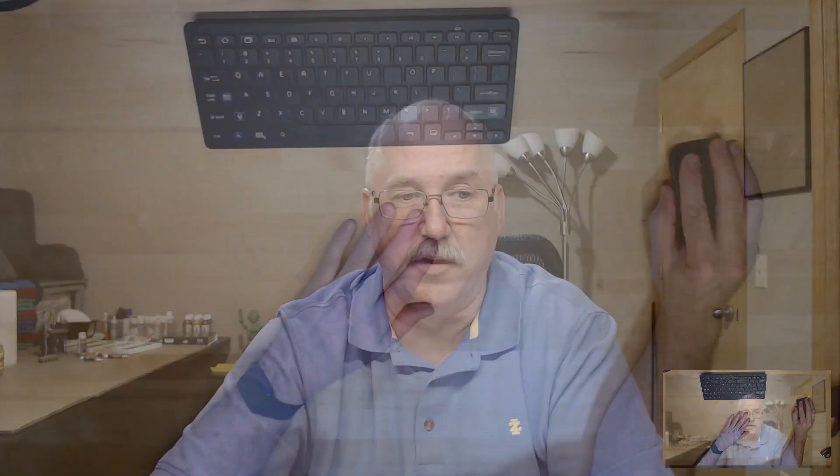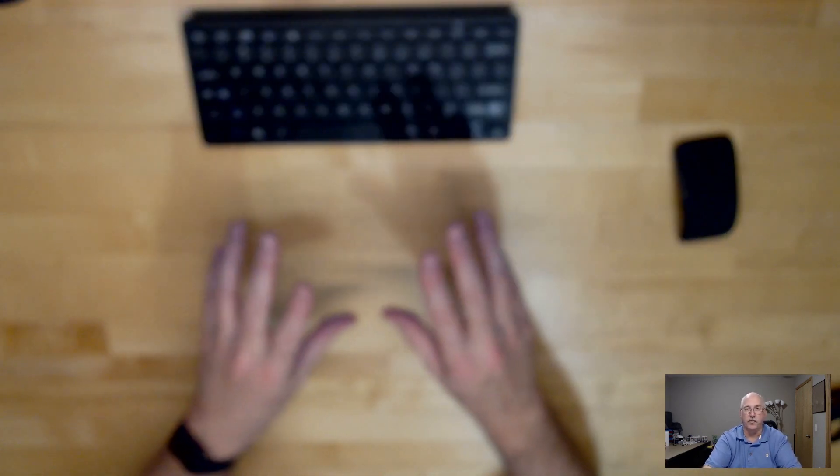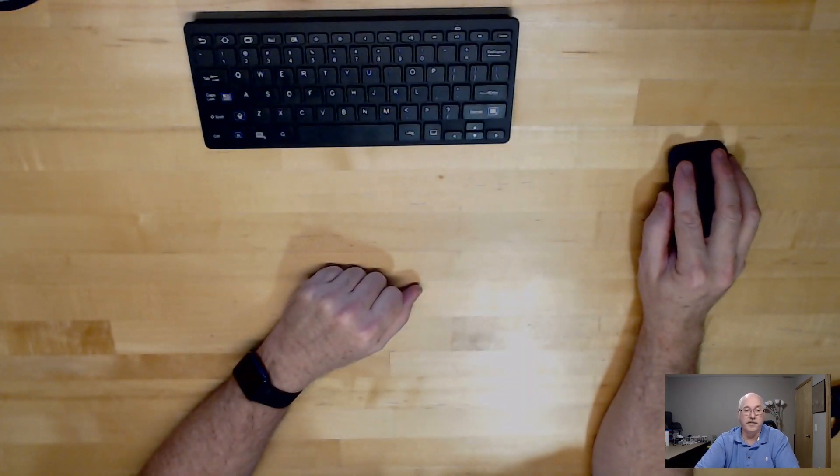The goal is to use my fancy new setup that I've been working on. As you can see here, I've got a couple of different things, and I'm hoping it'll be easier to see what I'm doing while you can still see my face. I'm also working on the audio to make sure that's good. If you hear or see anything really bad, let me know — I'm seeing some weird lag, but I'm hoping to get it all figured out over the weekend.